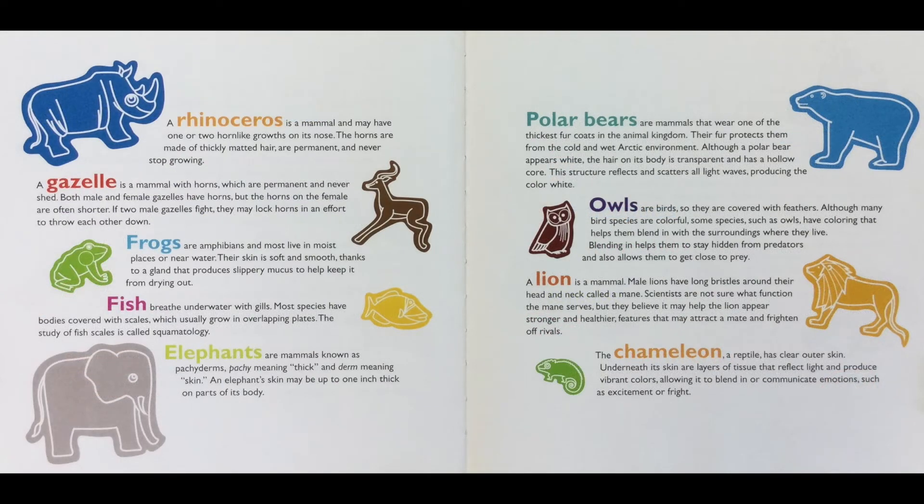A rhinoceros is a mammal and may have one or two horn-like growths on its nose. The horns are made of thickly matted hair, are permanent, and never stop growing. A gazelle is a mammal with horns which are permanent and never shed. Both male and female gazelles have horns, but the horns of the female are often shorter.